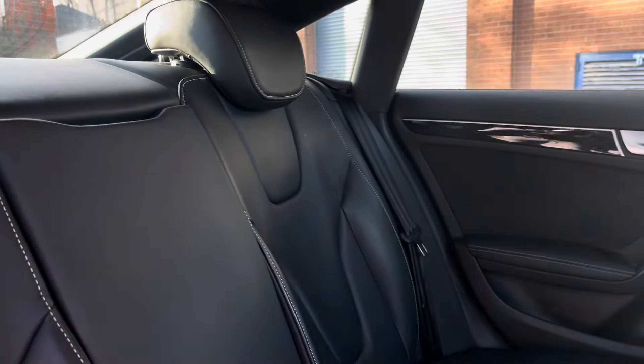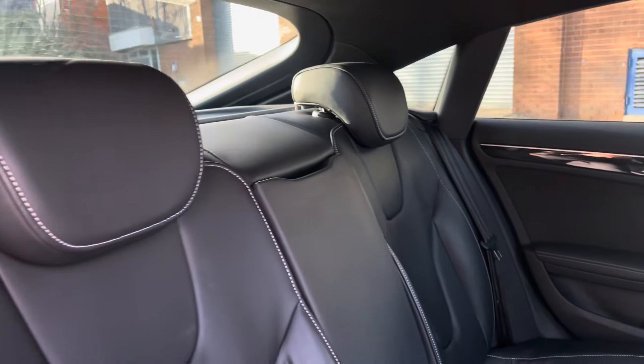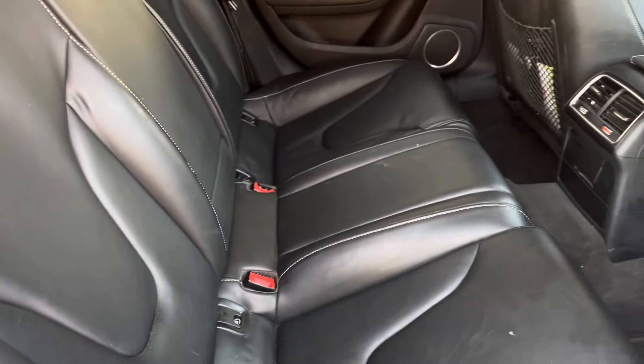Moving inside to the rear of the vehicle we have the full leather seats on offer. These do come equipped with ISO-fix points along with a central armrest.